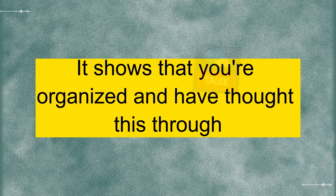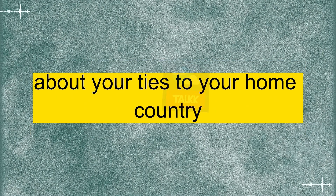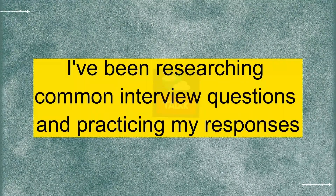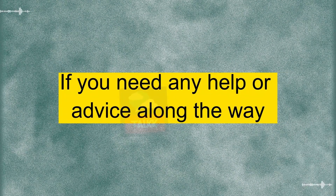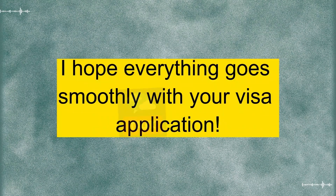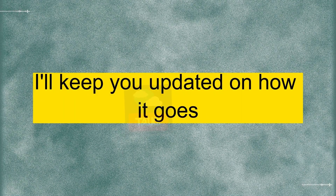That's a great idea. It shows that you're organized and have thought this through. And make sure you're well prepared to answer questions about your ties to your home country. Absolutely. I've been researching common interview questions and practicing my responses. I want to make sure I leave a positive impression. Sounds like you're on the right track. If you need any help or advice along the way, feel free to reach out. I hope everything goes smoothly with your visa application. Thanks a lot. I appreciate your support. I'll keep you updated on how it goes.